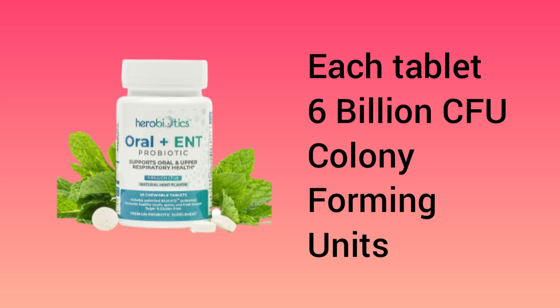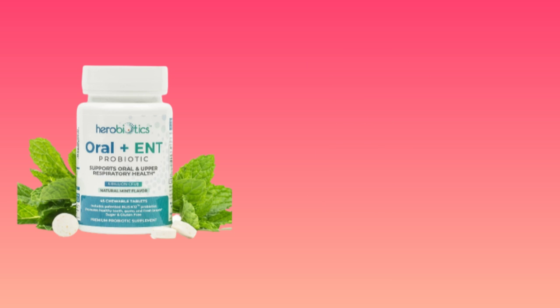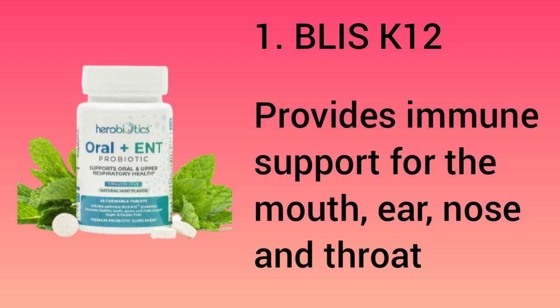What are the 5 potent strains that Hero Biotic Oral Plus ENT has? Number 1: it has BLIS K12, which provides immune support for the mouth, ear, nose, and throat.